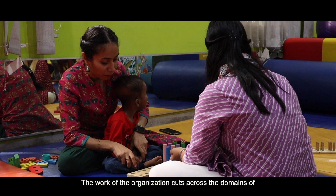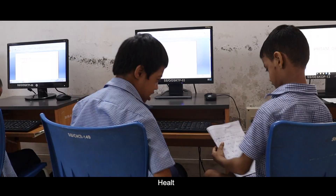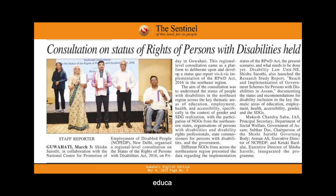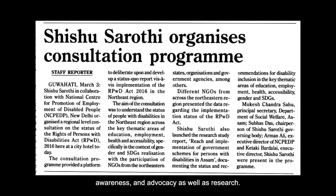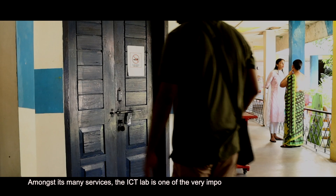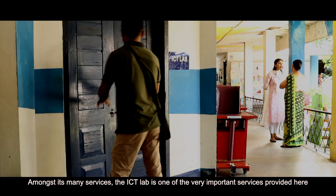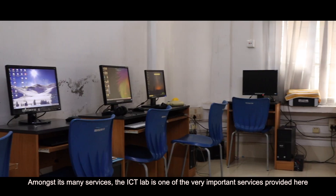The work of the organization cuts across the domains of health, education, awareness and advocacy, as well as research. Amongst its many services, the ICT lab is one of the very important services provided here.